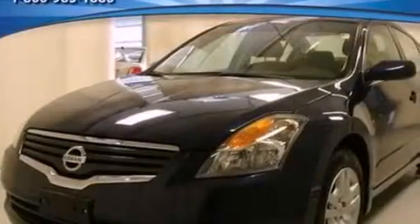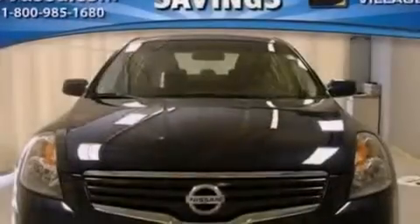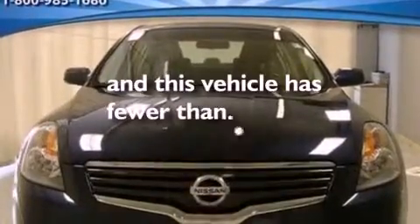12 volt power outlets, an anti-lock braking system, full power accessories. And this vehicle has fewer than 40,000 miles on the odometer.